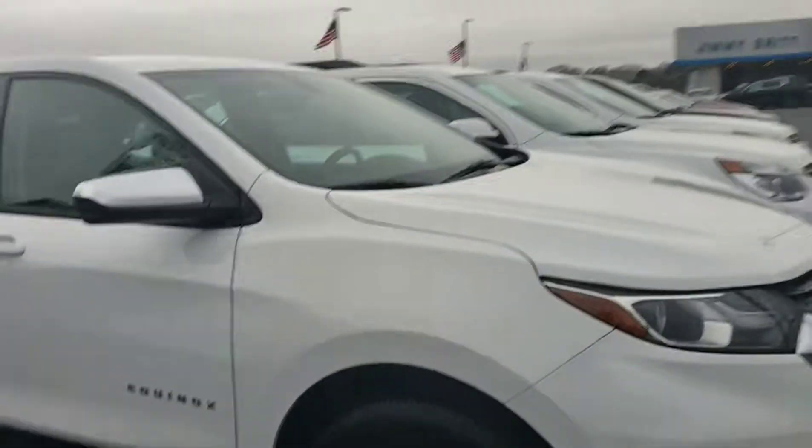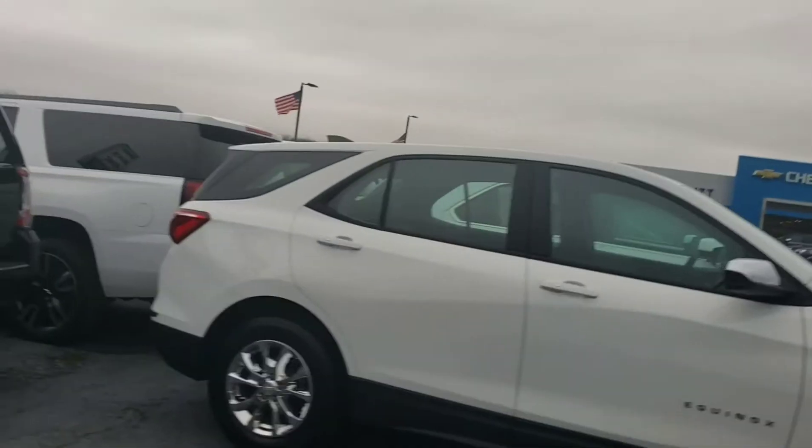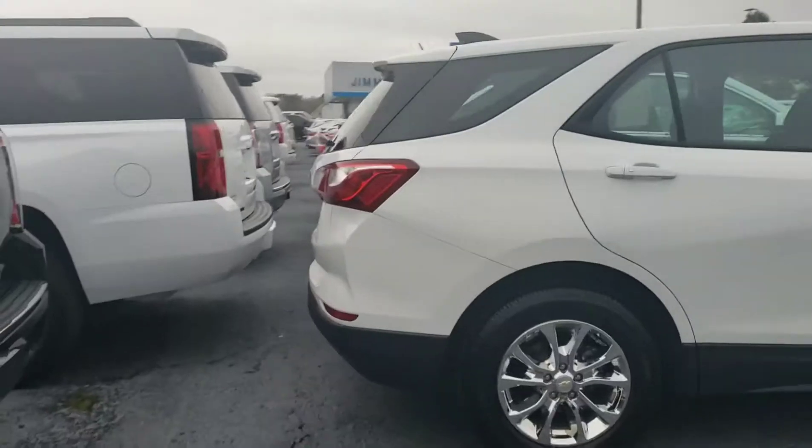Let's go behind this one — this is the new body style Equinox right here. It is a used one, very low mileage.